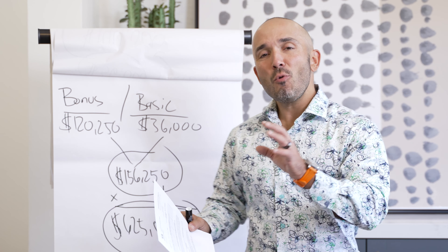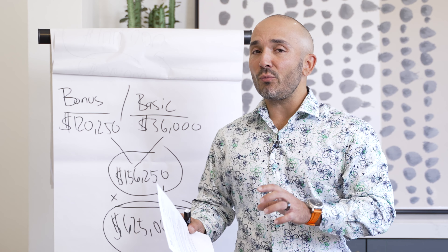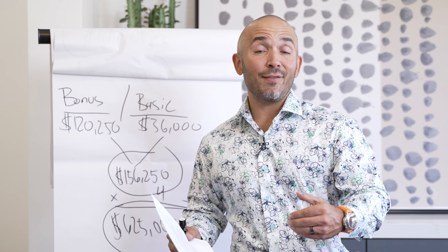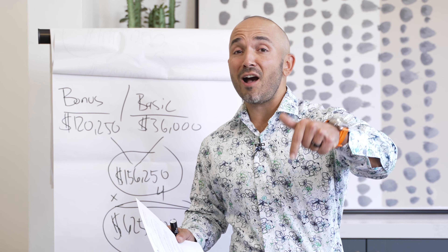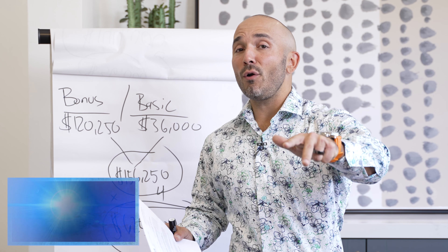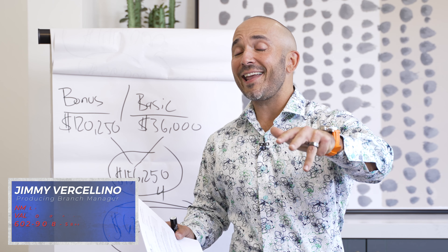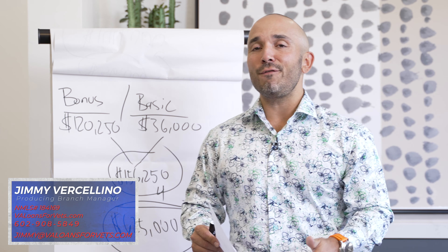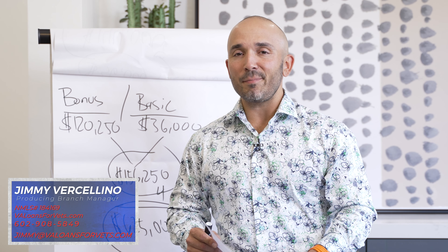My name is Jimmy Versalino. I hope you've found some of this information as it relates to our Certificate of Eligibility to be of value. For more questions and answers, feel free to comment on this video below or visit my website at valoansforvets.com. Don't forget to like and subscribe to this channel. Thank you, and may God bless you for your service to our great country. Semper Fi.